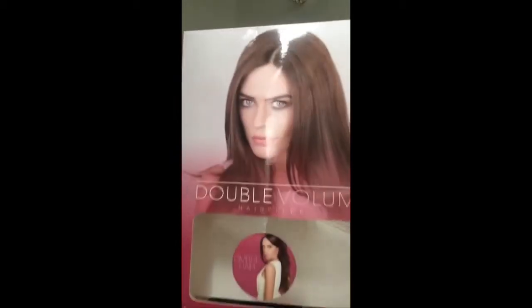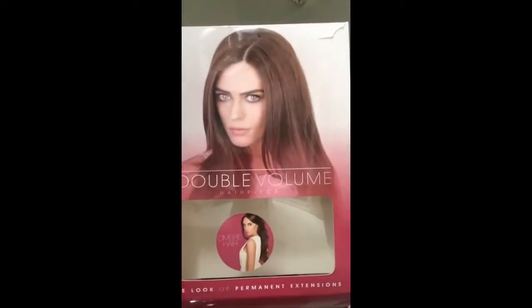Hi everyone, I'm here today to do a review on this half wig from Paul's Hair and Beauty World. I got her in this box. Ombre hair, double volume hair piece — and she's synthetic.